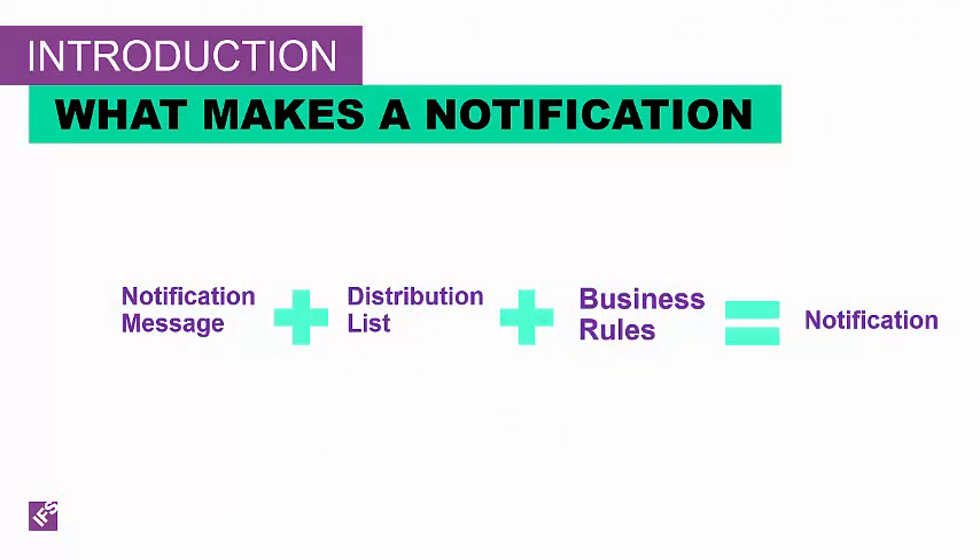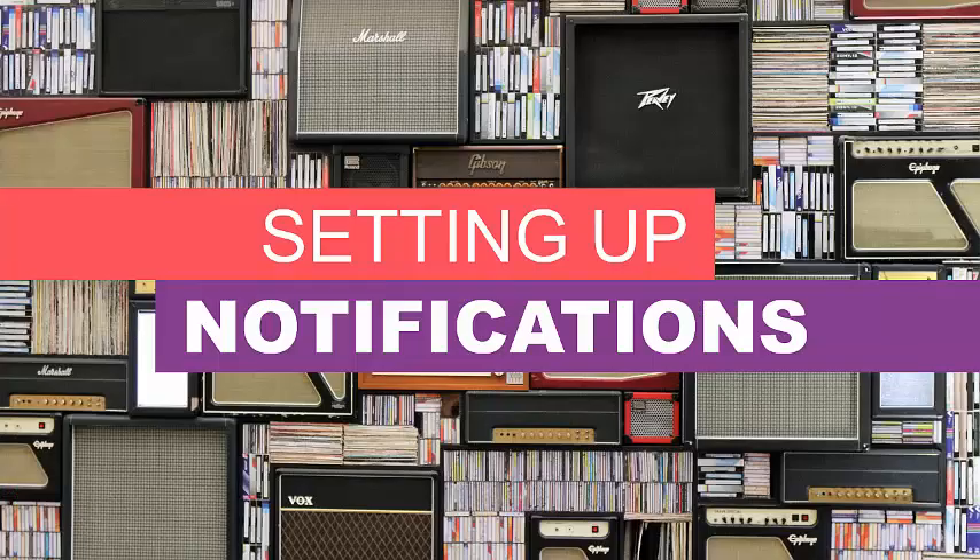Notifications are comprised of the notification message, the distribution list of who's going to get the message, and the associated business rules on in what occurrence does this notification occur. We recommend that you set up notifications for completion of asynchronous processes, like invoicing if you're running them in batch overnight, or things like inventory replenishment. Let's start at the very beginning and look at where you start your journey to implementing notifications by building the background setup.